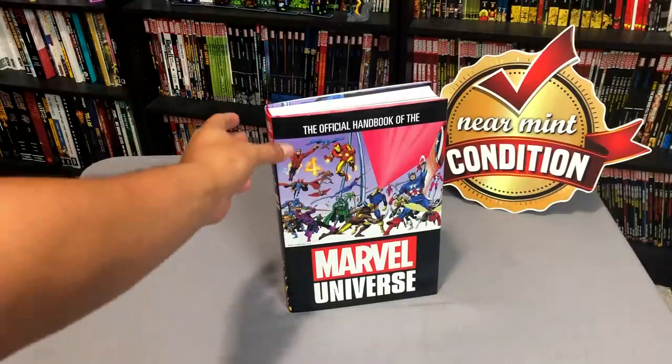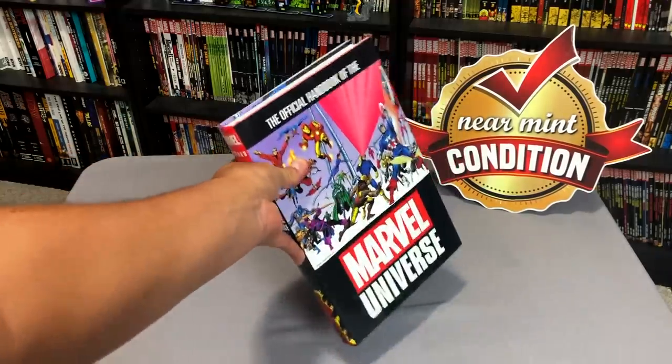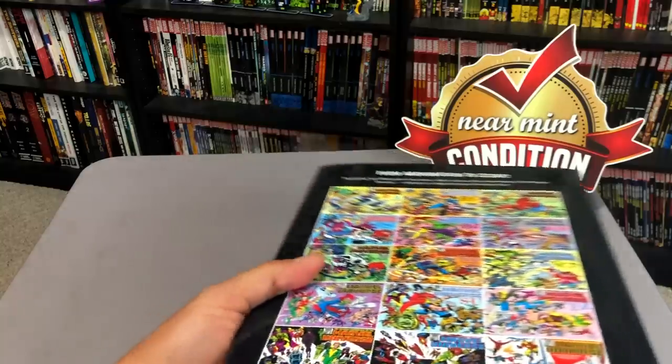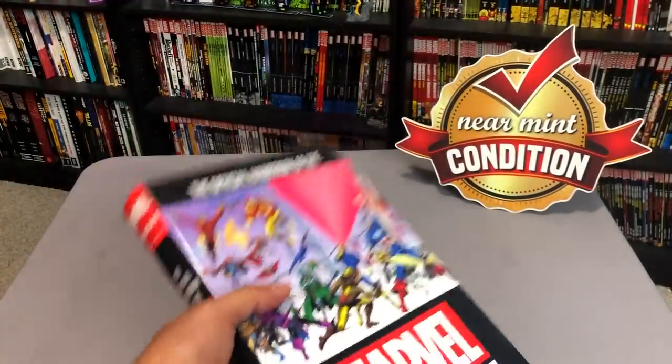Before we get started, I'd like to say a big thank you to David Gabriel and the folks at Marvel for sending us an advanced copy. This book comes out on November 6th, and then a few weeks later everywhere like Amazon and Barnes and Noble, but on November 6th you can get it from places like CheapGraphicNovels.com.